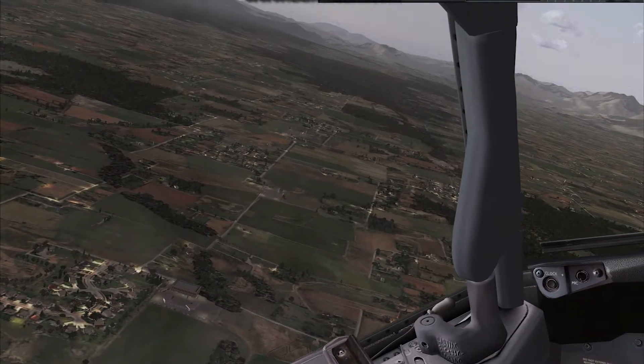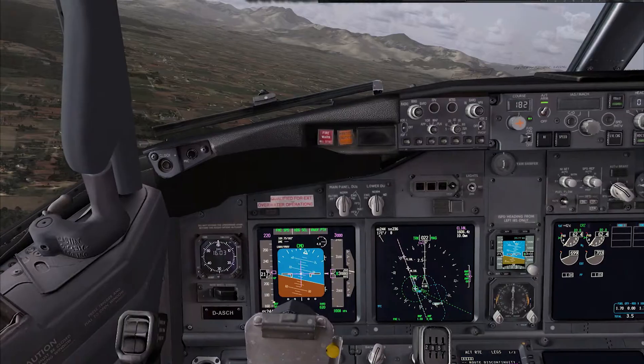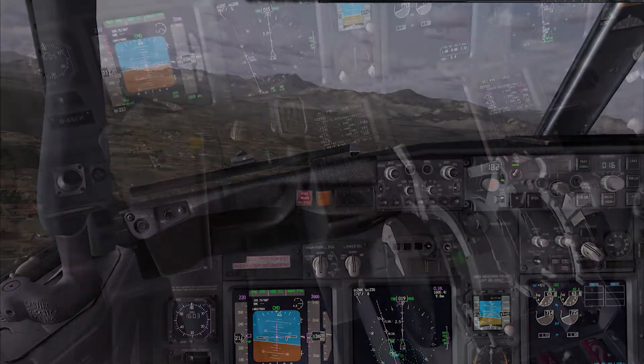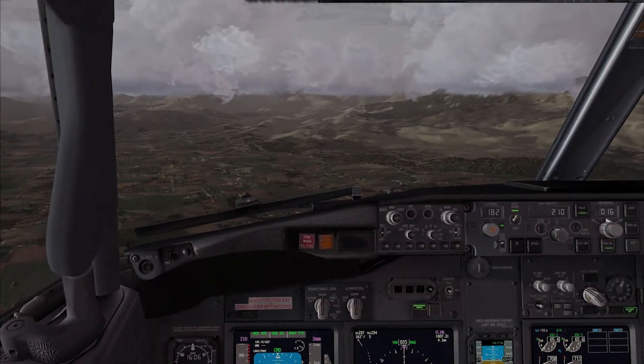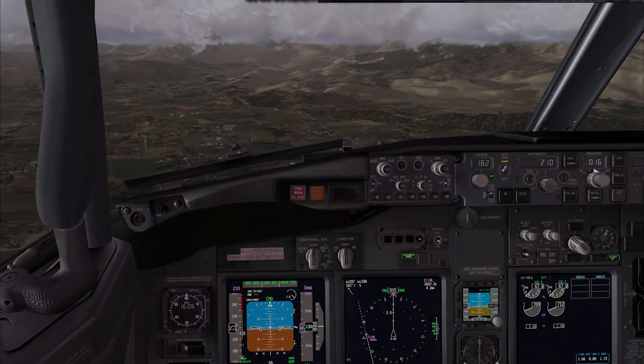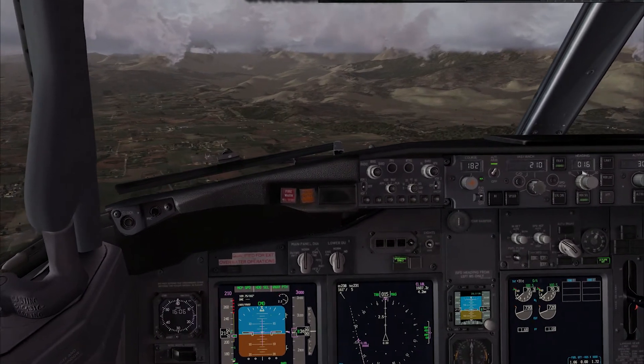The airport can accommodate a lot of passengers, unlike Skiathos with two parking spots. This airport has two international terminals and one domestic, accommodating around 25 million passengers per year.